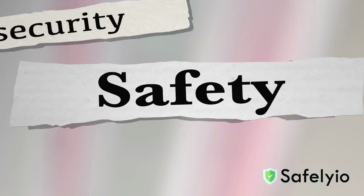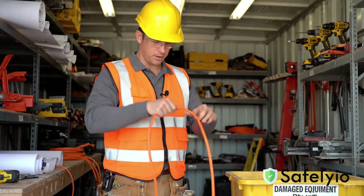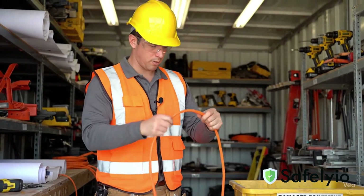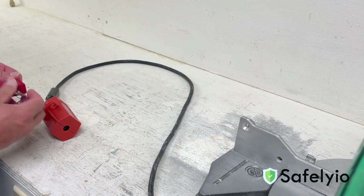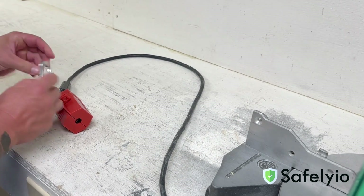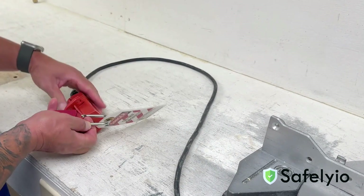Start by inspecting your tools and equipment for cuts and other damage. If something is damaged, don't use it. The damaged equipment should be tagged and removed from service. This prevents other individuals from accidentally using the item.